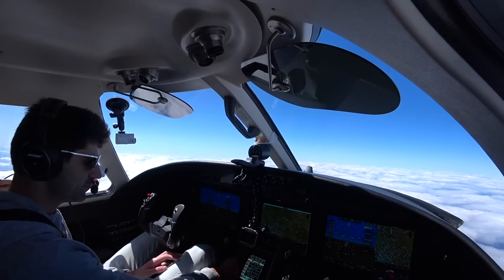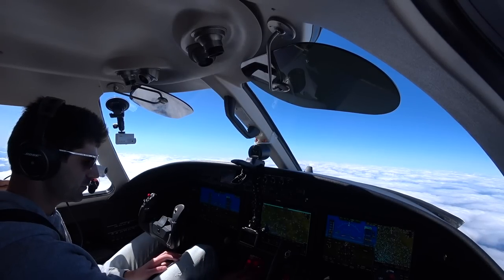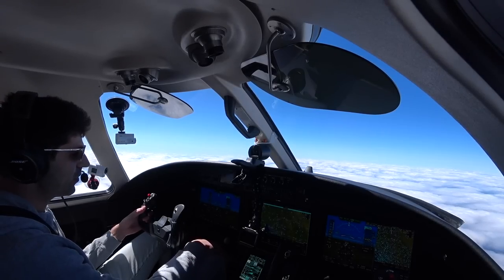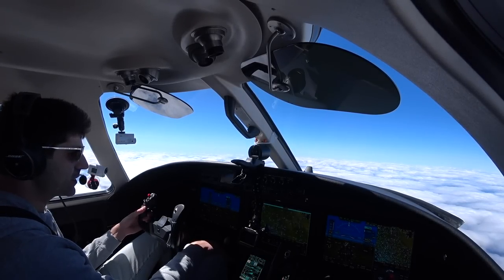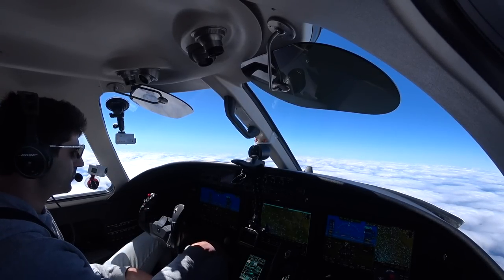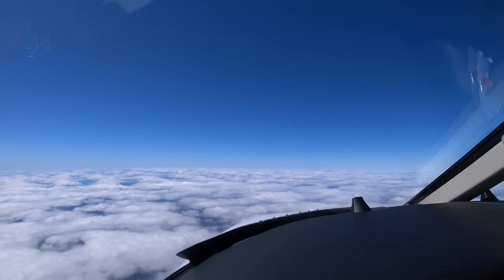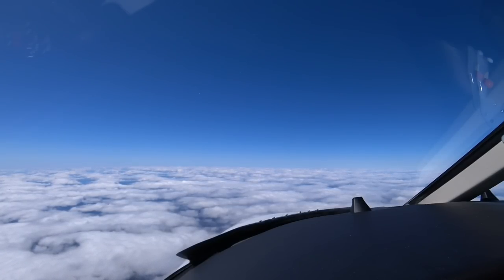We'll pick the plane up in about a week. Checking in with Center: '2 Romeo Foxtrot, Citation at 16,500, climbing to 17,000, direct.' '2RF, roger.' Leveling at 17,000. Still amazing — up here at 17,000 feet we're burning about 850 pounds a side, so 1,700 pounds total.